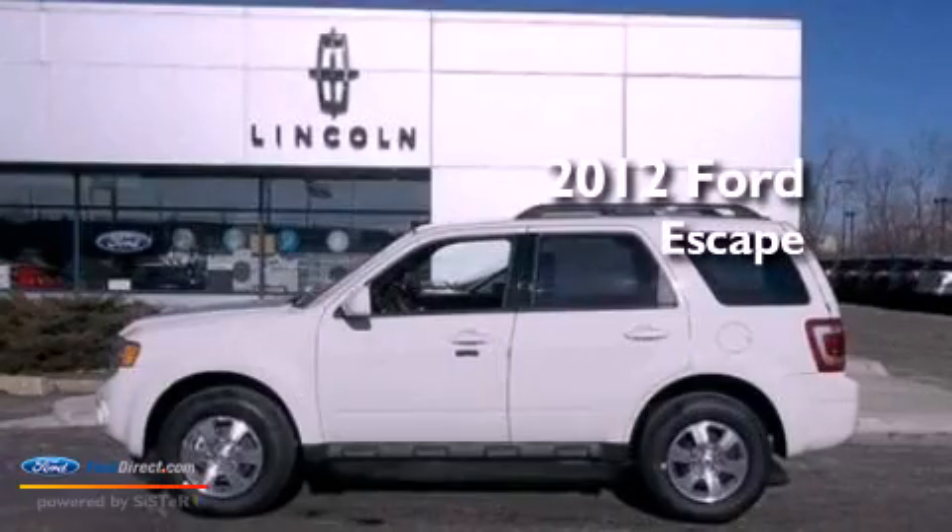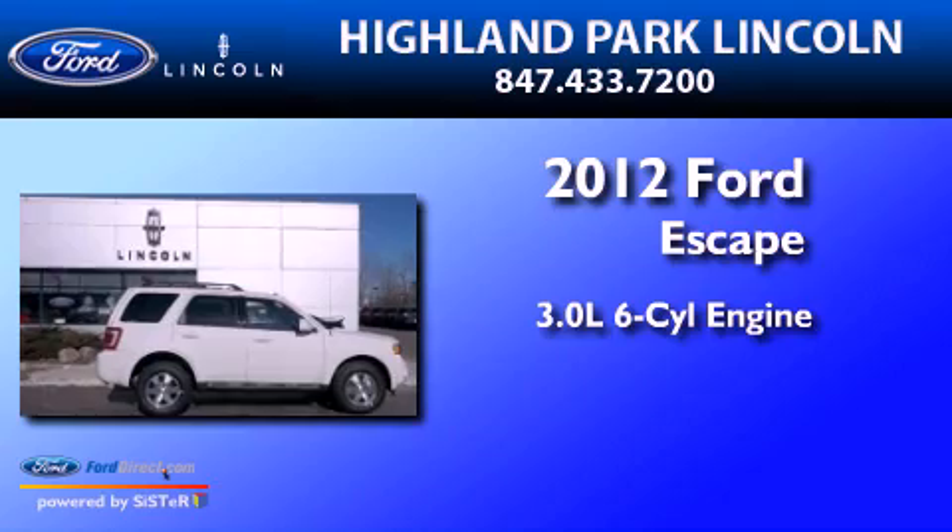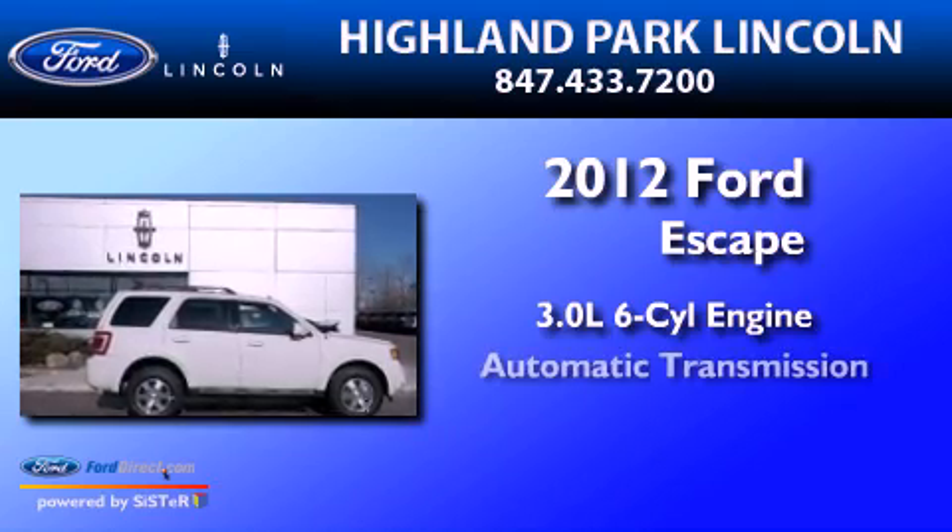This is a brand-new 2012 Ford Escape. It features a 3.0-liter six-cylinder engine and an automatic transmission.